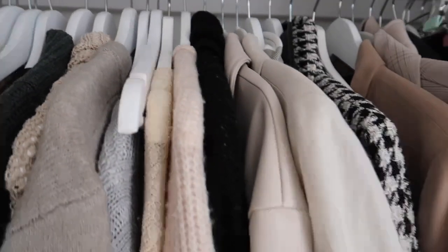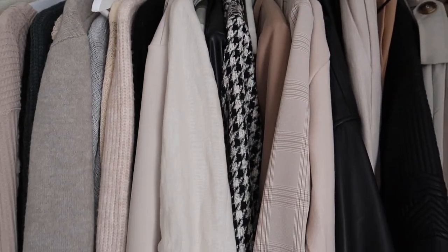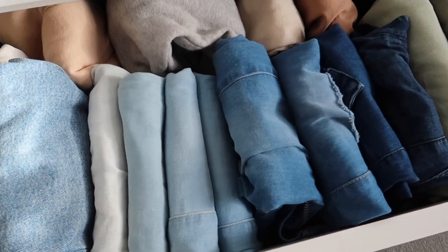Once you have your firm and final keep pile, you can start to organize your now clean, empty wardrobe. Start creating organized drawers and rails. Something I personally like is matching hangers — white wooden hangers look really clean and chic. Jeans and trousers can be folded in a condo style into drawers; knitwear should be folded to avoid pilling. Anything out of season can be packed into a storage box and brought out when needed.